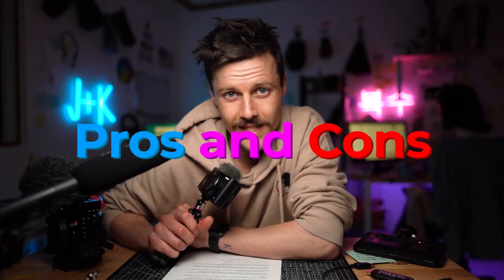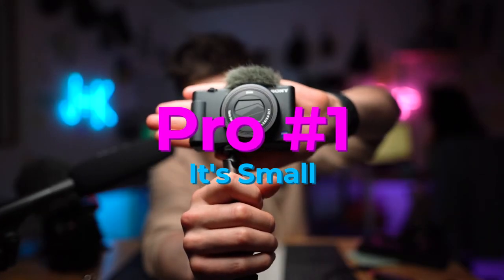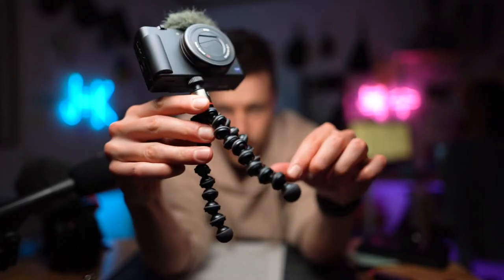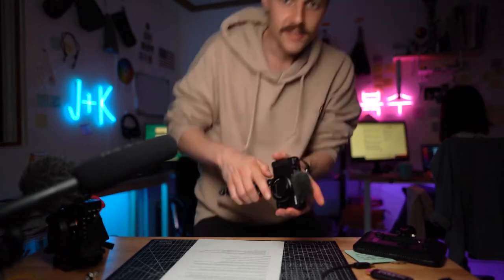Welcome to our channel, Little Creative. First off, it's the size — it's so tiny. You can see it fits in the palm of my hand. All you need is a tiny little Joby tripod, and that's your setup right there. You don't need anything more than that. Literally, it can fit in your pocket.